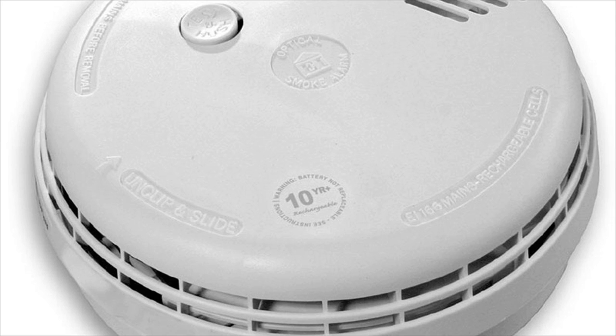Smoke detectors are notorious for going off even with the slightest presence of smoke in the environment, which is why people get them installed away from kitchens where smoke is a common phenomenon.